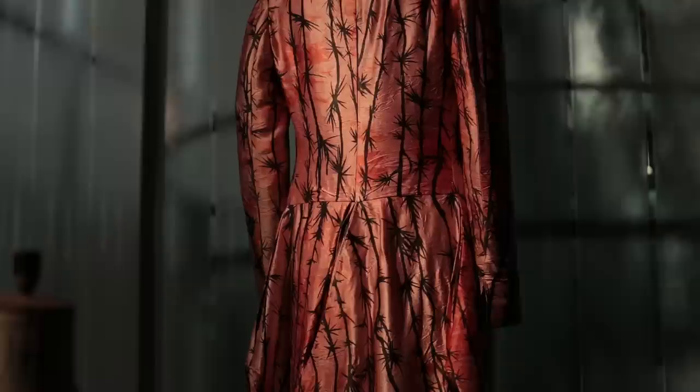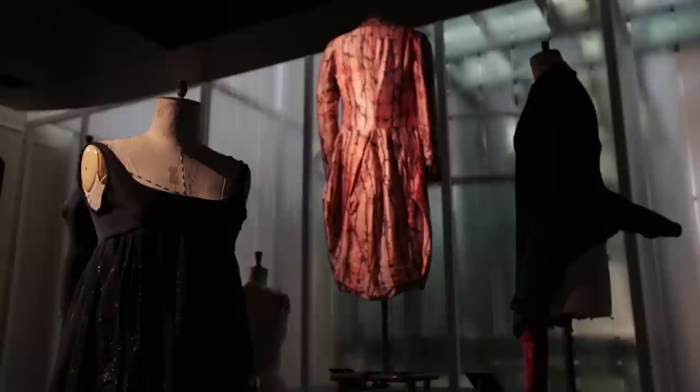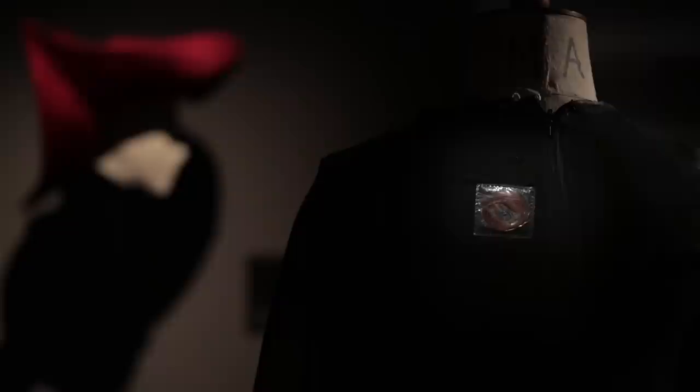Alexander McQueen was always interested in his East London heritage, and it was something that he explored in his graduation collection through researching Jack the Ripper. The final collection was called 'Jack the Ripper Stalks His Victims,' and a really early signifier of Alexander McQueen's work is this lock of hair set in a plastic square, which came from his research.